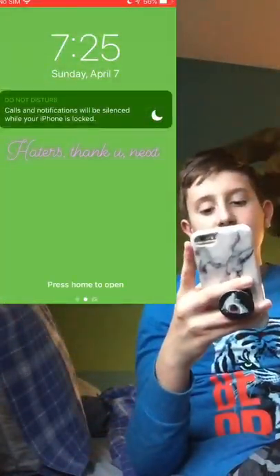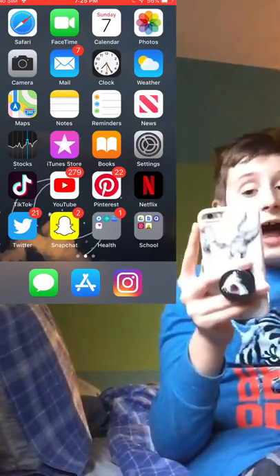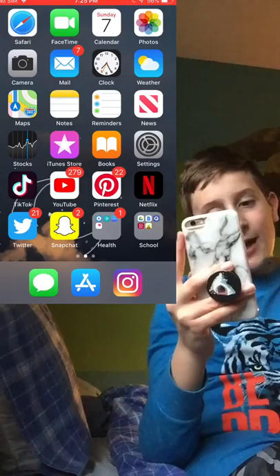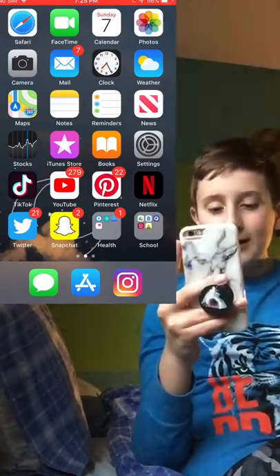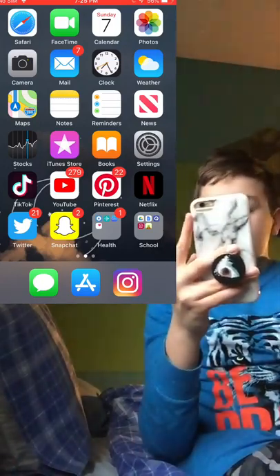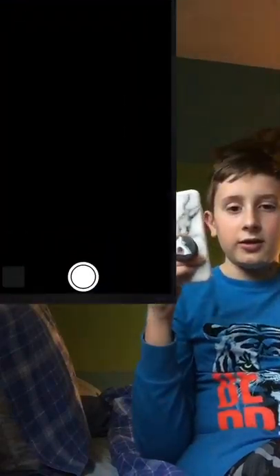My lock screen just says 'Haters, thank you, next.' Then I have Safari, FaceTime, Calendar, Photos, Camera, Mail, Clock, Weather, Maps, Notes, Reminders, News, Stocks, iTunes Store, Books, and Settings. Oh — do you want to see my filming setup?